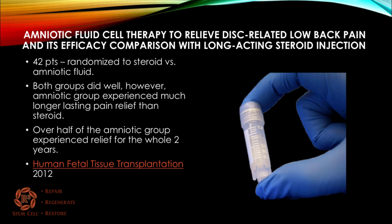Here's a study looking at amniotic fluid to relieve disc-related low back pain compared with long-acting steroid injection. It was 42 patients, randomized steroid versus amniotic fluid. Both groups did well; however, the amniotic group experienced much longer-lasting pain relief than the steroid group, and over half of the amniotic group experienced relief for the entire two years of the study.